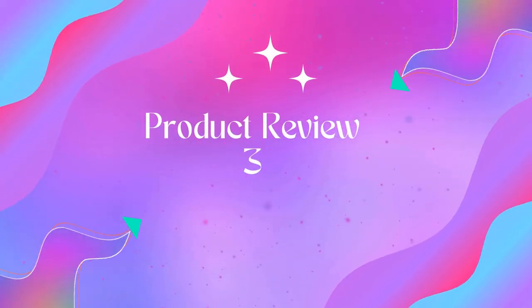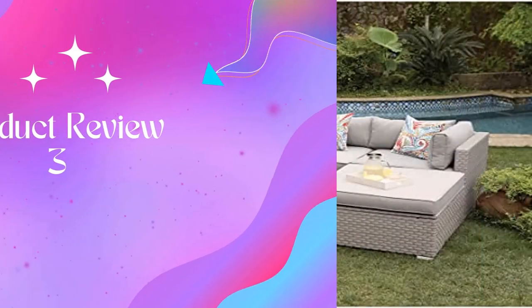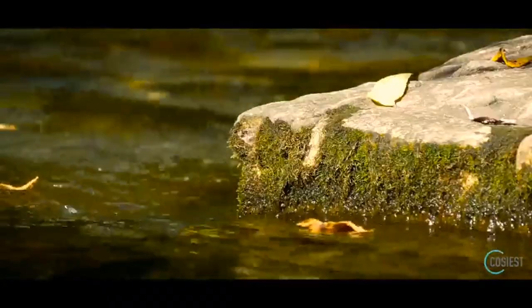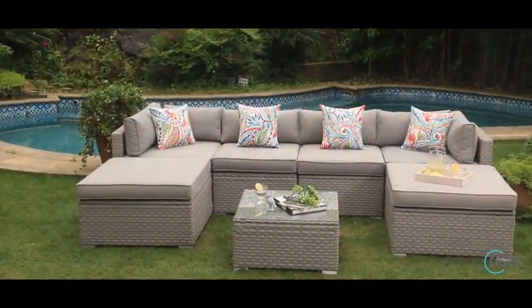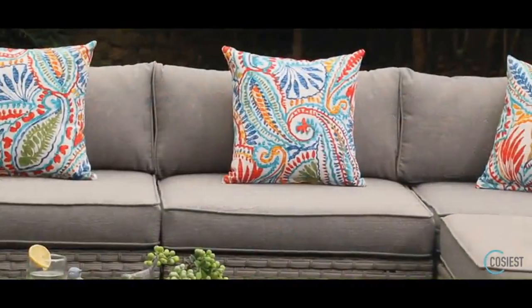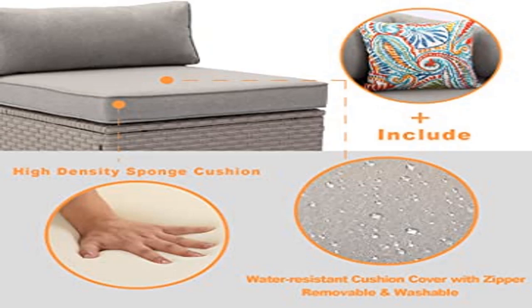Product Name: Coziest Set, Wicker Family Sectional Sofa with Thick Cushions, Glass Top Coffee Table. Outdoor Comfort Never Looked So Good. Two corner chairs, two middle chairs, two oversized ottomans, and a spacious coffee table built from sturdy rust-resistant powder-coated steel and hand-woven in beautiful warm gray all-weather synthetic PE resin wicker.